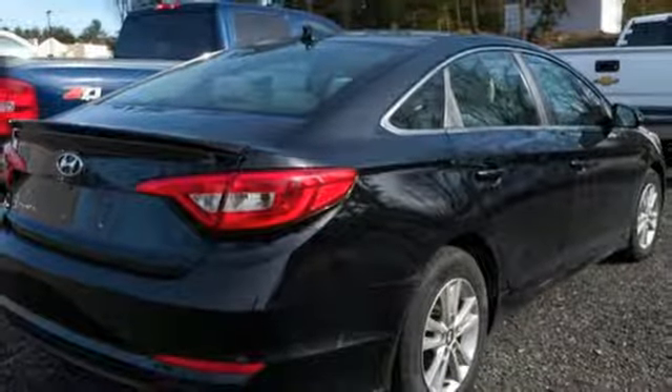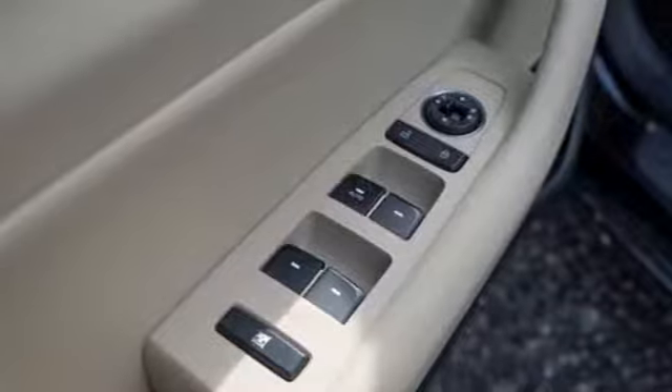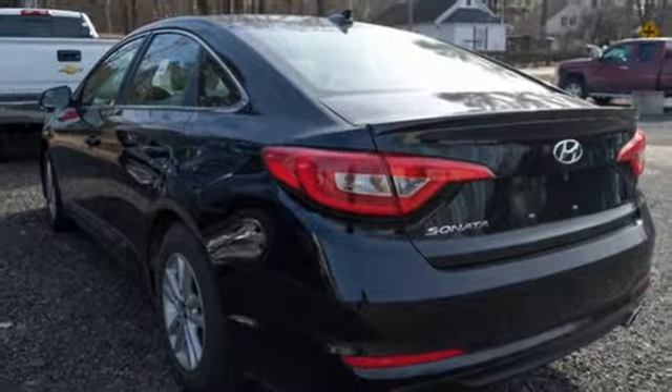It features an inline four-cylinder engine, aluminum wheels, gas pressurized shocks, and power heated mirrors. There's even more to see in person — take it for a test drive today.